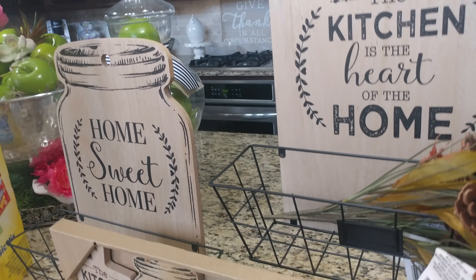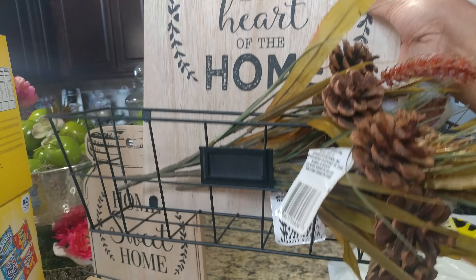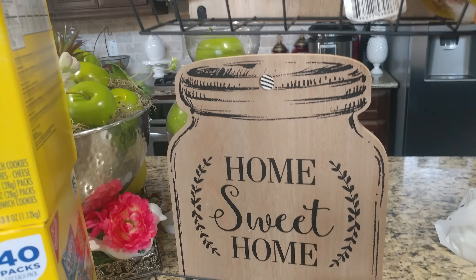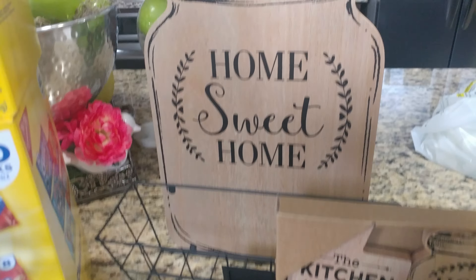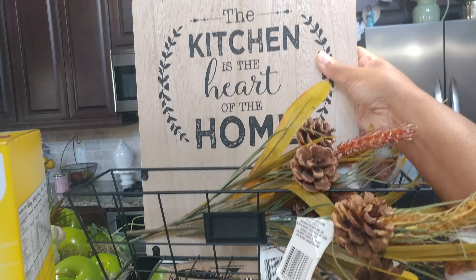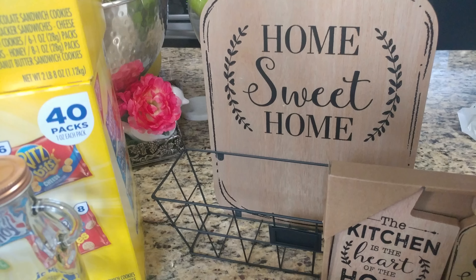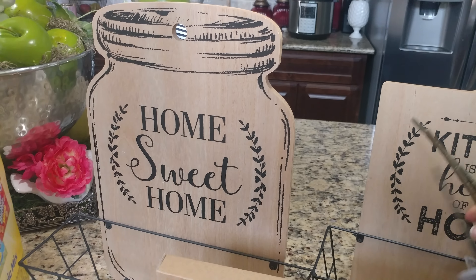Now from the 99 Cents Only Store, I have this super cute little basket. It says 'the kitchen is the heart of the home,' and there's a little label where you can put a label on what's in your basket. And I also have this other one that's a mason jar that says 'home sweet home,' and it has a little basket on the front. My plan is to put these two on top of each other in my pantry to store pantry items. I thought these were so cute.